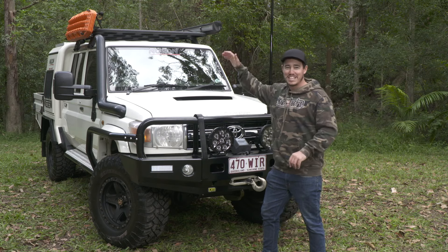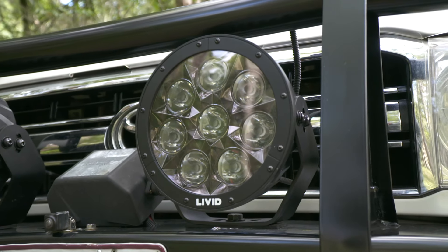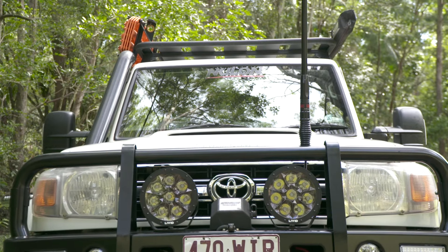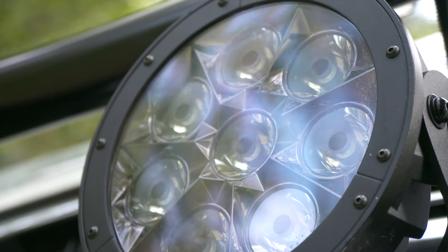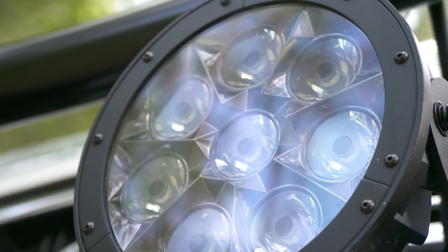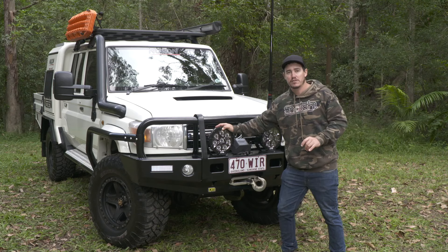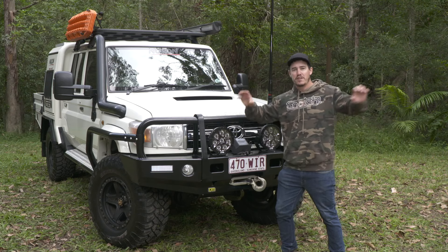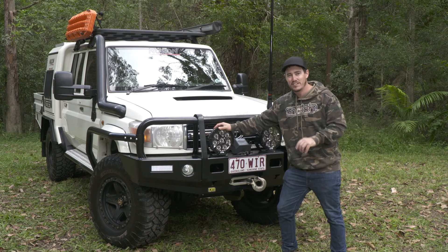I'm not that tall, so the side steps help me get to the roof really easily as well. The spotties I've chosen for this vehicle are the Librid Hyperdrive Mark IIs. These are a nine-inch LED light, and they're super crisp. They have optics inside the light that help you for long-distance driving — they shoot a really good beam down the road, and unlike some other lights, they don't reflect off signs, which makes it easier to drive at night and less taxing on your body.